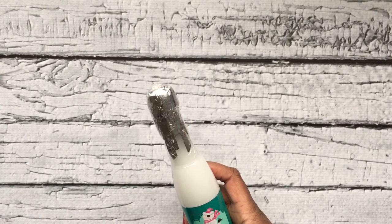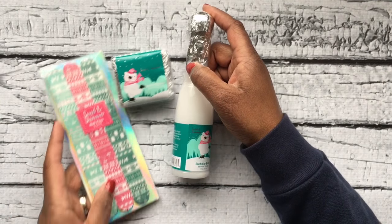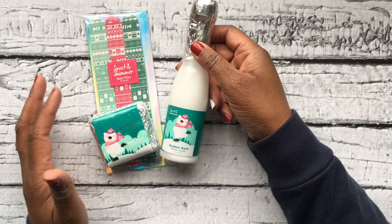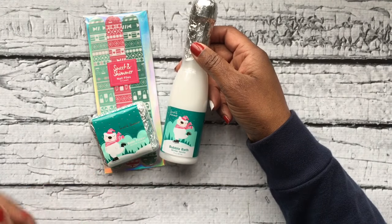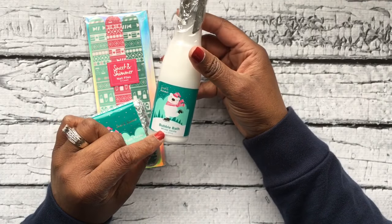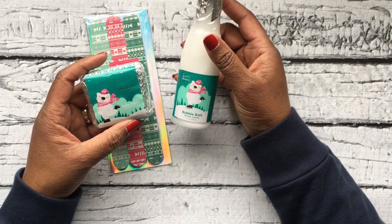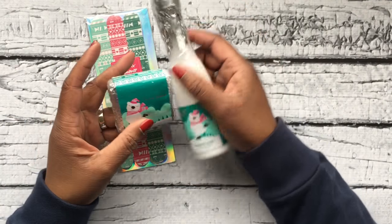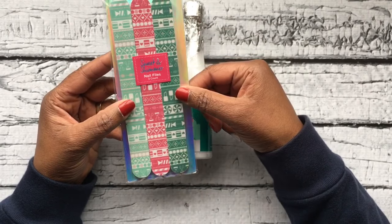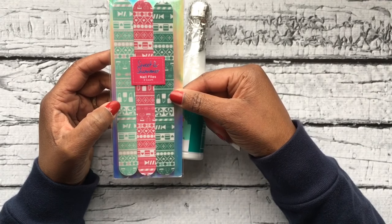Earlier in the season I went to Ulta — I think it was shortly after Black Friday — and they had their little items out. I think it was five for five or ten for ten. I picked up some of these items: this is bubble bath in winter vanilla, and this is a bath fizzer also in winter vanilla scent — cute to throw in a stocking. And a girl is always in need of a nice emery board. You can never have too many, so a nice set of emery boards is also a good thing to have on hand.